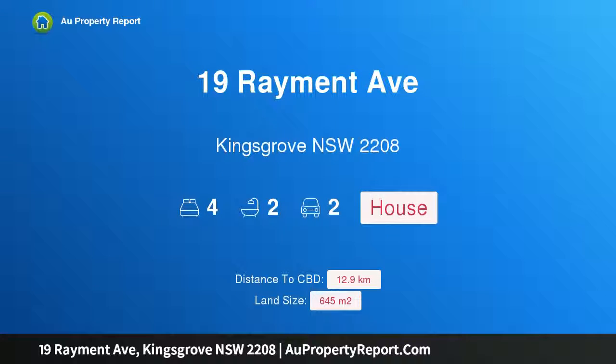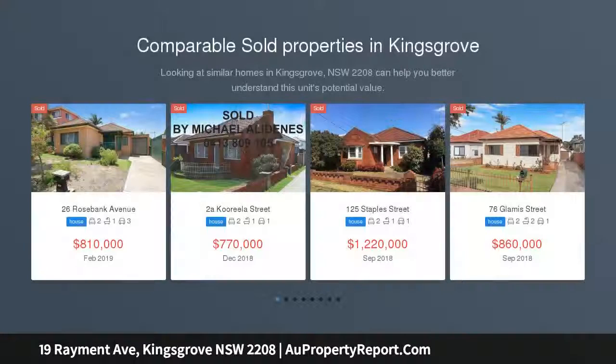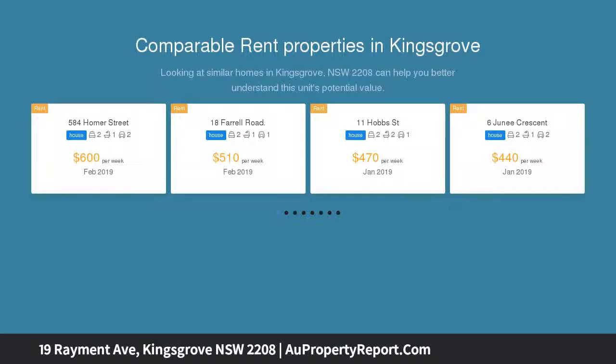I am glad to introduce property 19 Raymond Avenue, Kingsgrove, New South Wales 2208 — a centrally located home on a large, sunny block. Those searching for a large brick home in a quiet location will appreciate this family home with a northerly aspect in a garden setting, as the last house in a cul-de-sac and opposite a park.